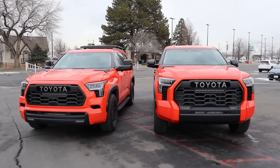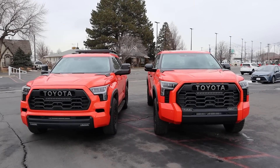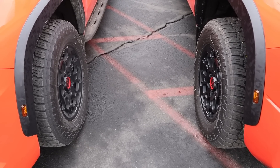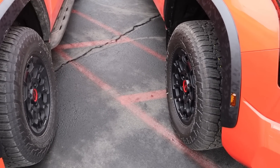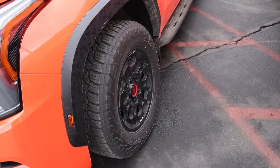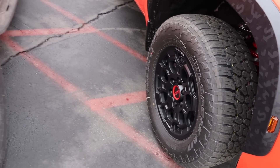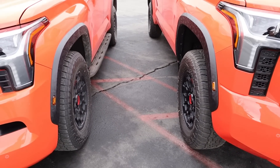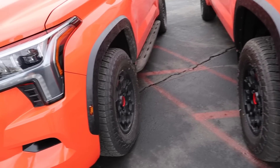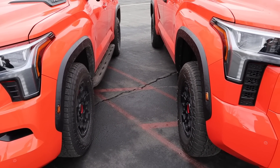You can really see the ground clearance difference with them side by side — the Tundra sits significantly higher. When it comes to tire and wheel setup, it's actually identical on both: 285/65/18 in the front and rear, and they both have BBS forged wheels. Both also have marker lights on the fender flares with the camo print, but even with the fender flares you can see the Tundra is a little bit higher.